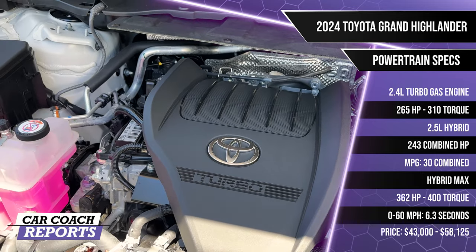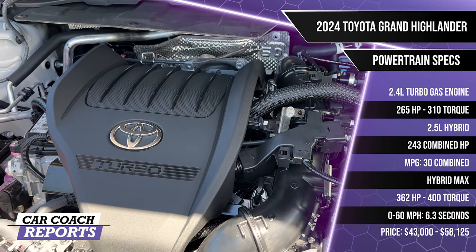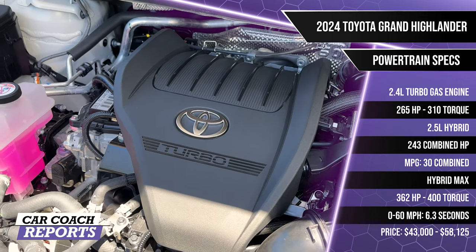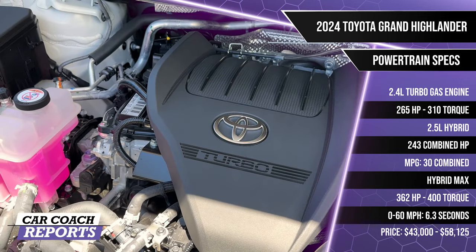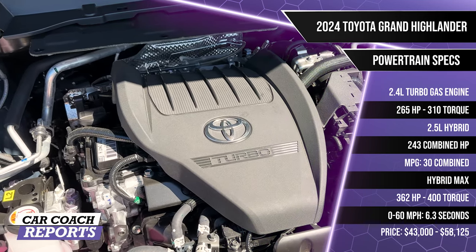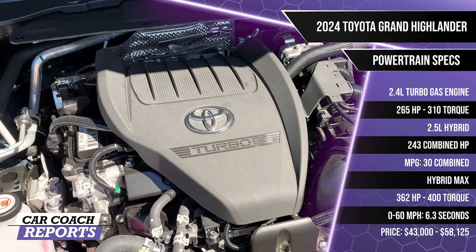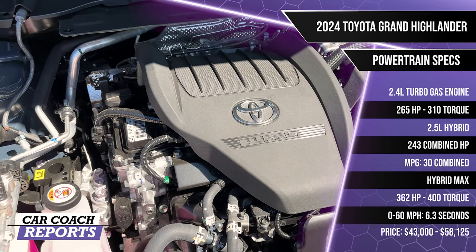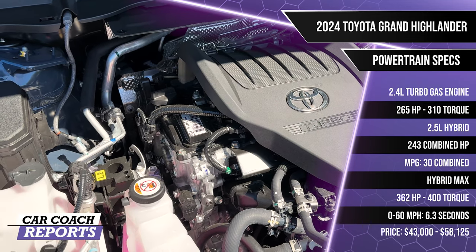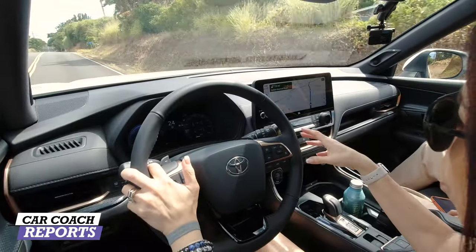Under the hood of the Toyota Grand Highlander are three engine choices. First is a 2.4-liter turbocharged gas engine with 265 horsepower and 310 pound-feet of torque. Second is the efficiency-leading 2.5-liter hybrid with 243 combined horsepower and 36 mpg combined. The third is the ultimate-performance Hybrid Max with 362 horsepower and 400 pound-feet of torque, getting a combined 27 mpg. All three are all-wheel drive, with a 0-60 time of 6.3 seconds and a towing capacity of 5,000 pounds.